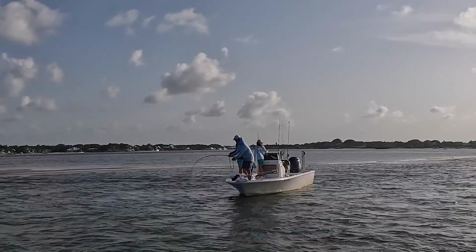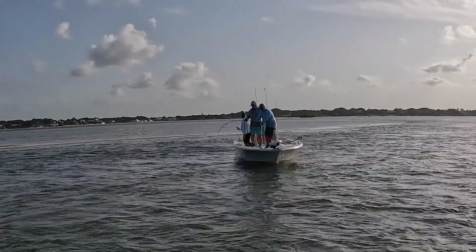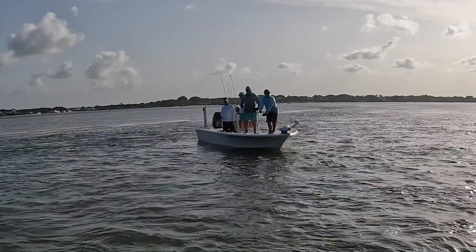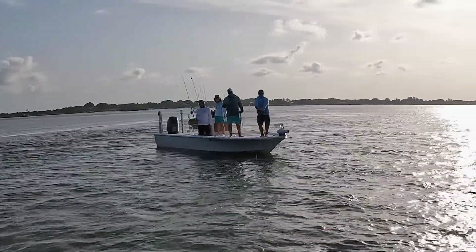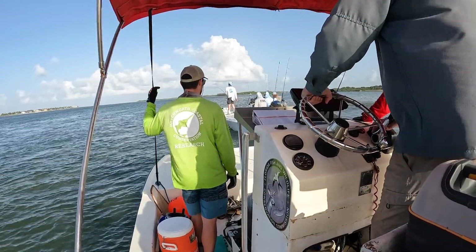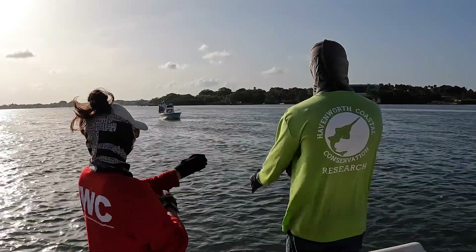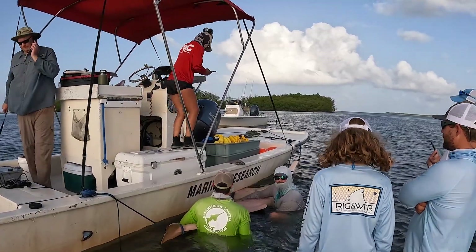The sawfish Greg spoke of was an adult female that had been tagged years before in Chukoluski. She was recaptured—caught actually—by an angler with rod and reel in the St. Lucie Inlet. The captain had the forethought to call the sawfish hotline and report the catch. Greg's research team happened to be in the area and was able to confirm the connection between the two locations.